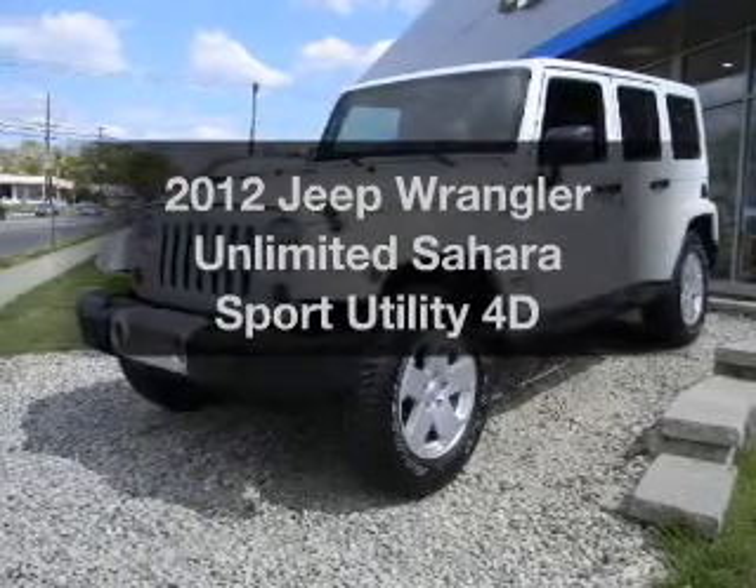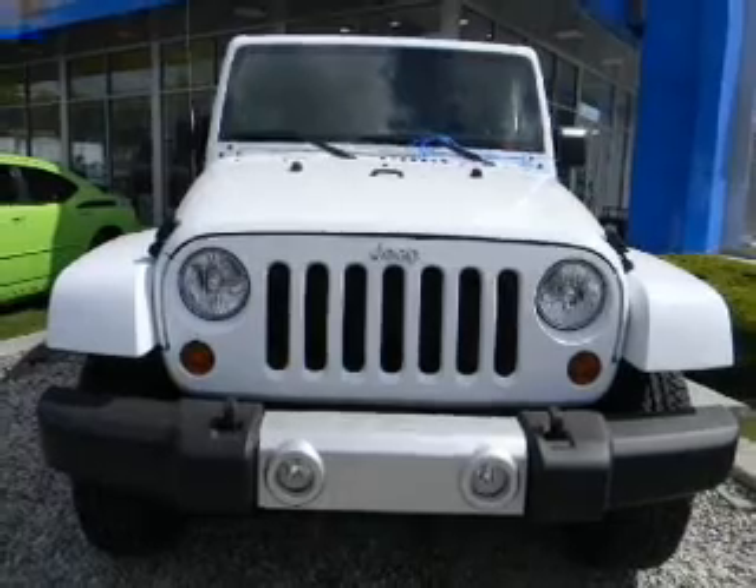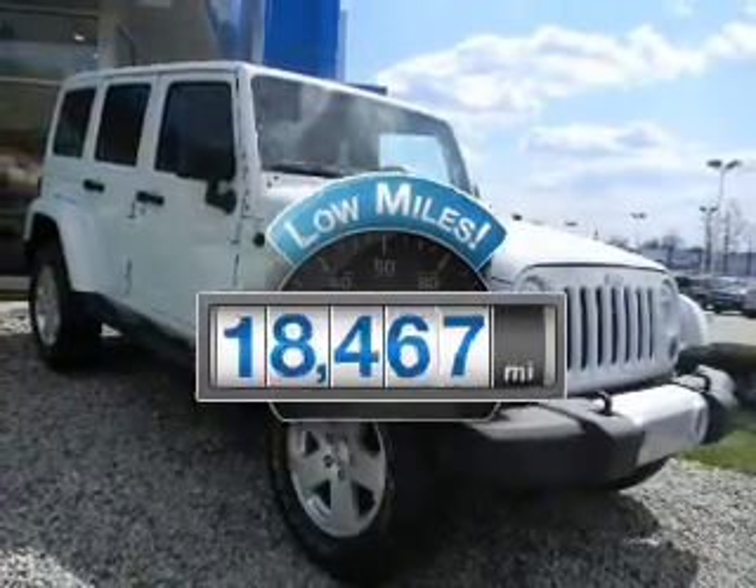Imagine yourself in this 2012 Jeep Wrangler. If you're looking for an automobile with great attributes, look no further. With low miles, this automobile will take you far and get you where you want to go.